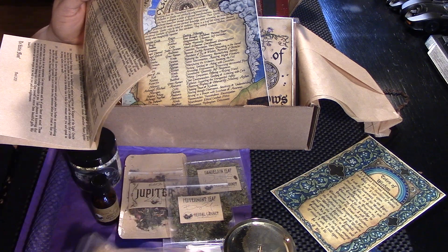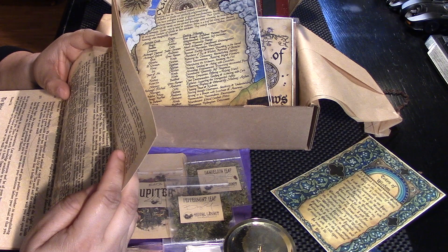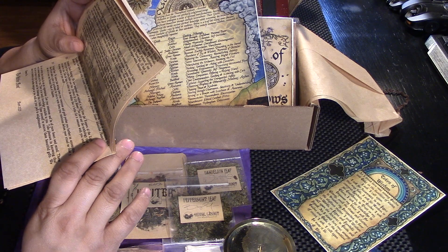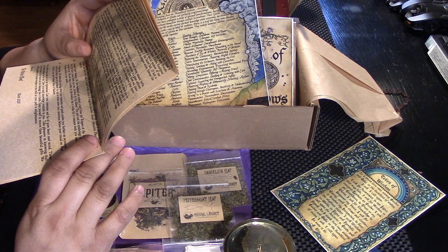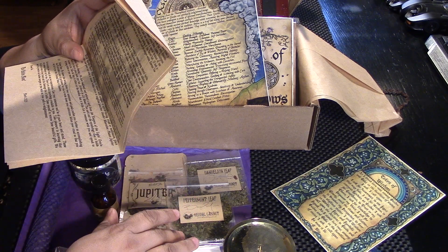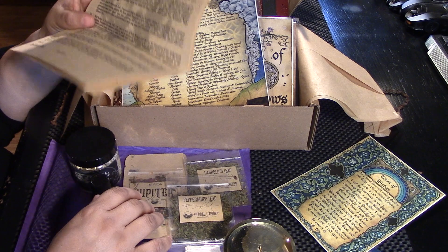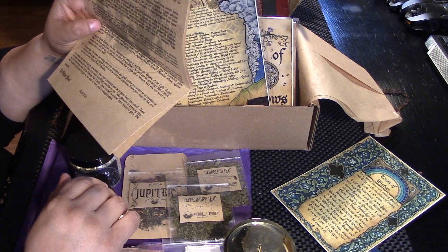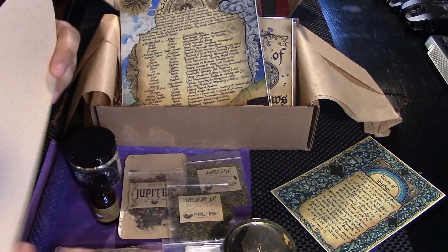Nag Champa Rope Incense — very cool. Jupiter Tea with Muslin Bag. The Jupiter Tea will assist you in your journey towards enlightenment. It has green tea, rosemary, sage, safflowers, and rose petals. Brandy Mint or Peppermint Leaf. Wild Endive, or Dandelion Leaf. Personalized Oracle Reading from the Keepers of the Light Oracle, and parchment paper. Beautiful. Very cool.